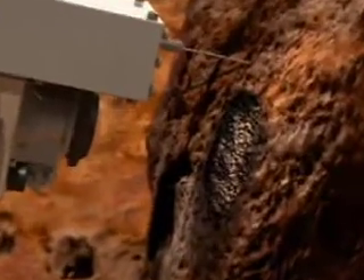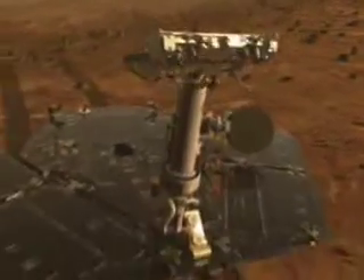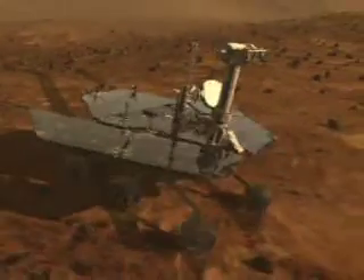Primary among the mission's scientific goals is to search for and characterize a wide range of rocks and soils that hold clues to past water activity on Mars.